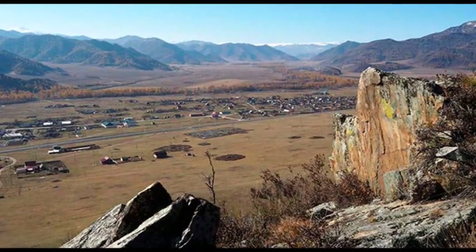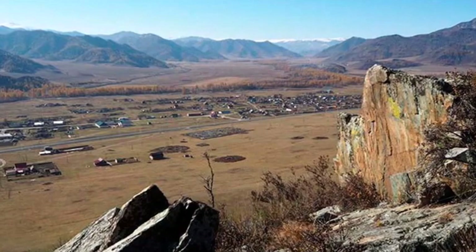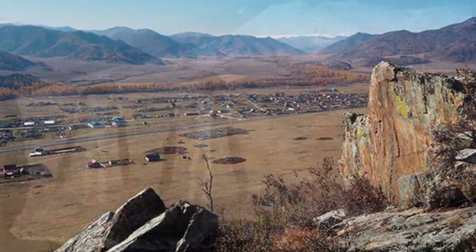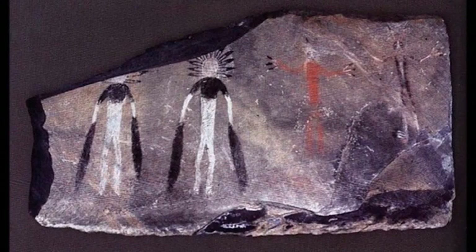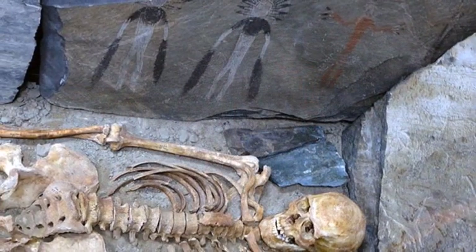The rock paintings, discovered near Karakol village in the Altai Republic in Russia, depict figures with round horns and feathers on their heads. They were discovered in 1985 at a remote grave site and have since been analyzed.